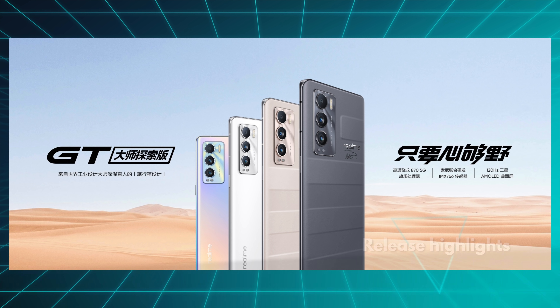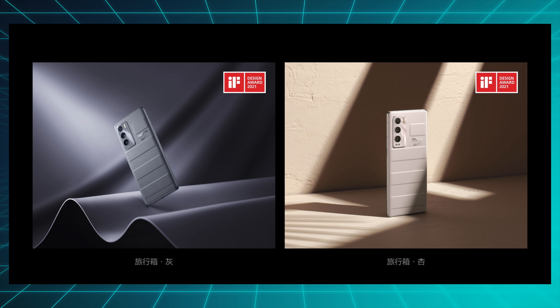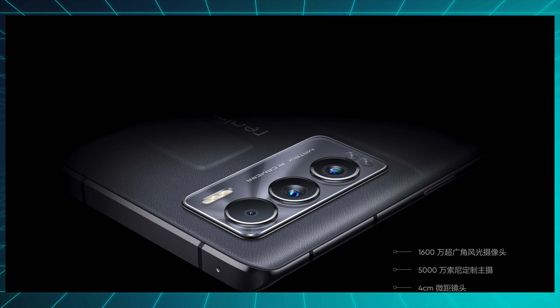My release highlights this week start with the Realme GT Master Edition, which has a funky suitcase-inspired rear cover designed by Japanese retailer Muji, and I think it looks absolutely fantastic. Finally something other than glass.